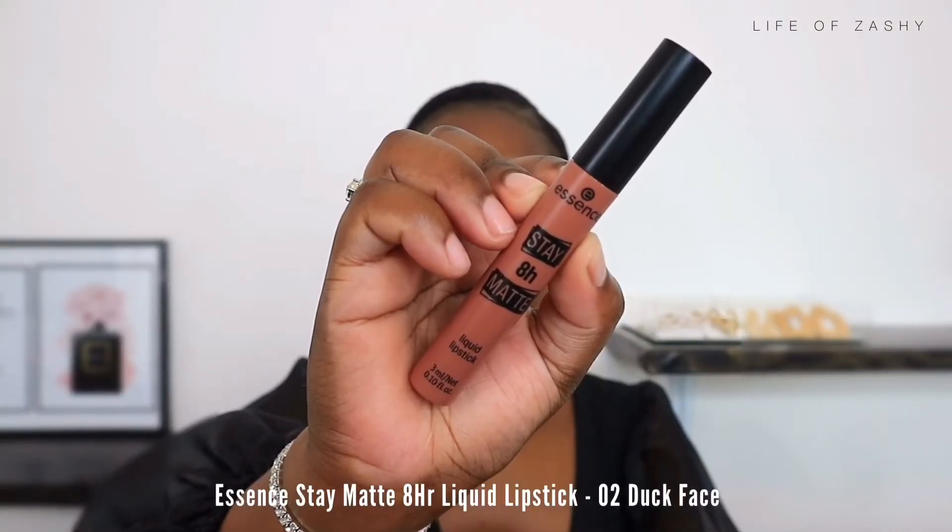For my next lip combo I am taking my Essence Day Matte liquid lipstick. If there's any lipstick you need to take away from today's video, it is definitely this one. Essence really did something with this lipstick — it has a velvety, creamy formula, it is not drying, and it has a peachy undertone, perfect for women of color and for anyone who doesn't want a pale-looking nude lipstick.